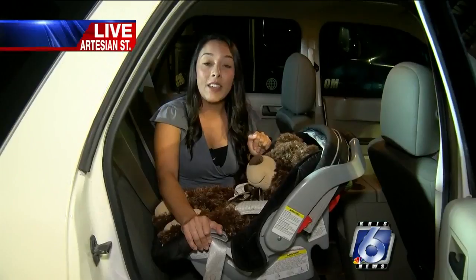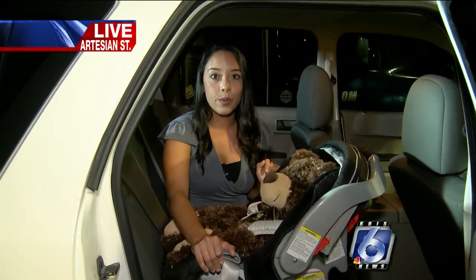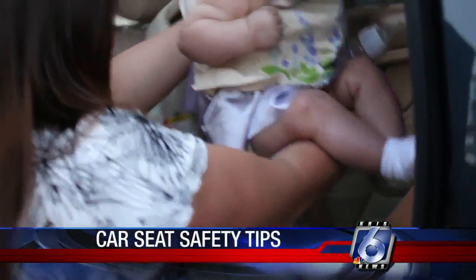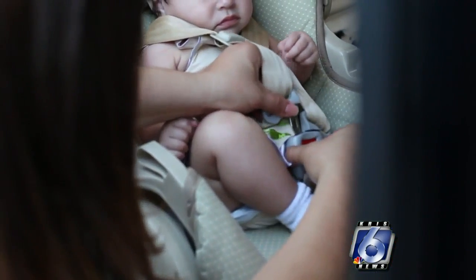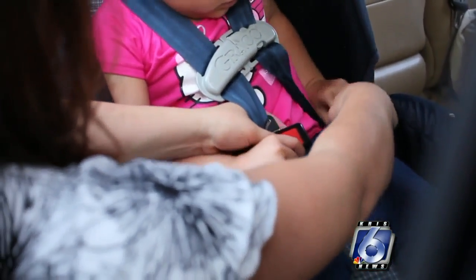We talked with a traffic safety specialist about different ways you can keep your child safe on the roads. According to the National Highway Traffic Safety Administration, of the children killed in car crashes in 2016, 35% of them were not buckled in properly. Parents are always wanting to know what the age is, but we're all different sizes and our children are all different sizes. So the main focus is the correct seat for your child's height, weight, and development.